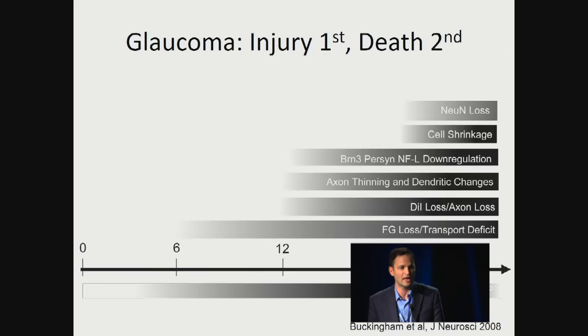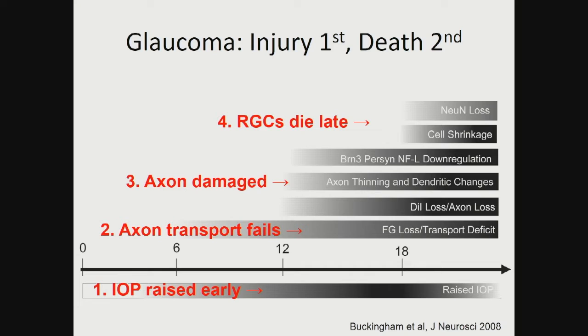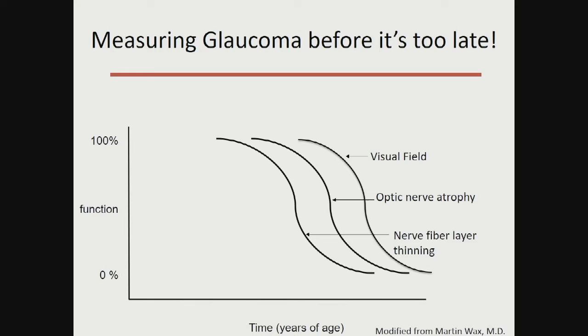How do we develop and test new therapies? It turns out we have a real opportunity because, as Dave Calkins and others have demonstrated in animal models — and we now have very good data in humans — in glaucoma there's an injury that happens first and the death or loss of the cell happens later in the disease. Intraocular pressure may be elevated, axon transport fails, the axon ends up being physically damaged, and the retinal ganglion cells die relatively late in the disease.